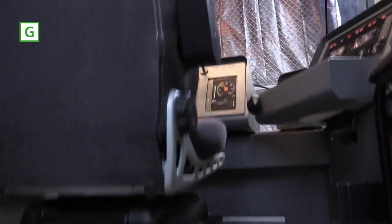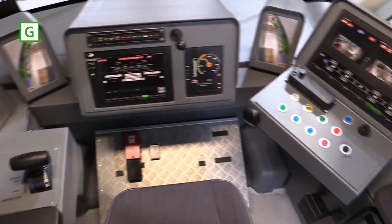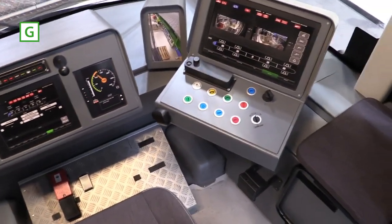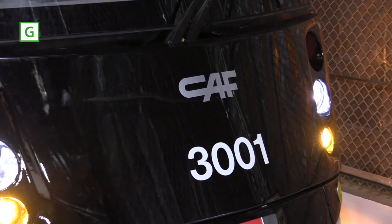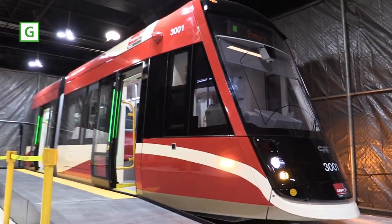The way we use LRT here in Calgary, we'll be procuring as part of the base contract 28 of these LRVs operating in two-car train sets. This is CAF's first Spanish-built LRV for North America and also CAF's first contract in Canada.